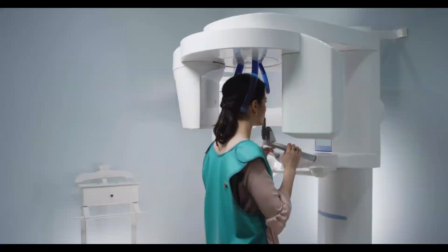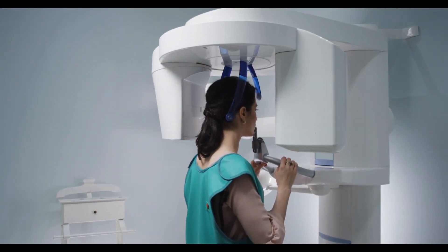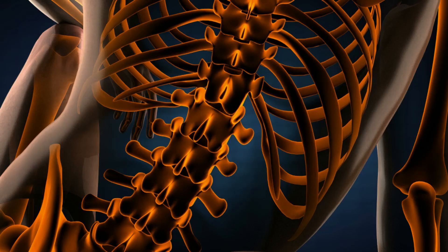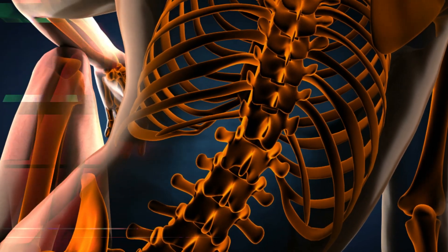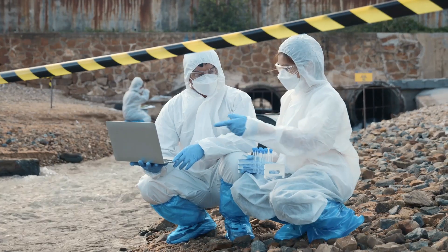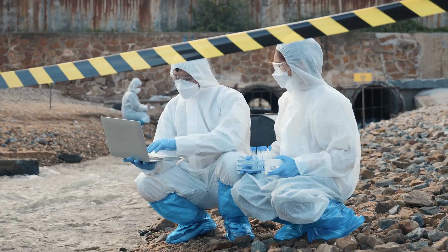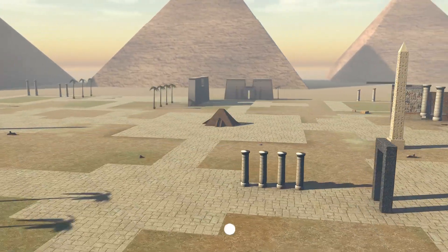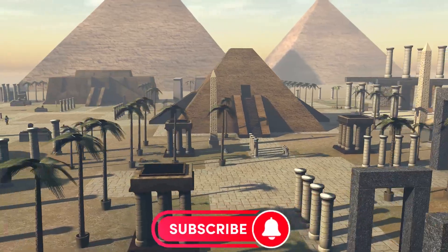The discovery of the hidden corridor was made using advanced imaging technology, including muon radiography. This technology allows scientists to see through solid objects, such as the thick stone walls of the pyramid. By analyzing the data collected from this technology, scientists were able to create a 3D map of the pyramid's interior, which revealed the hidden corridor.